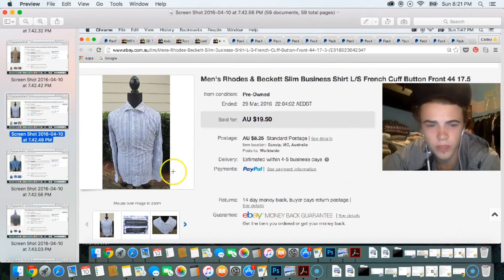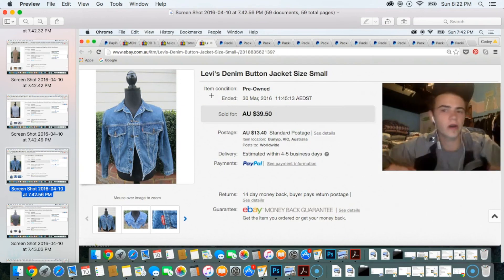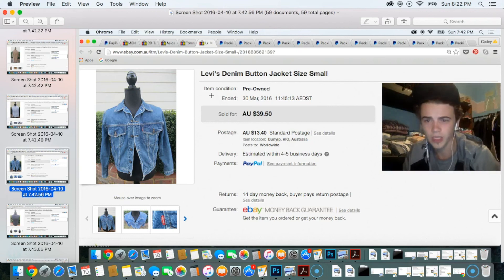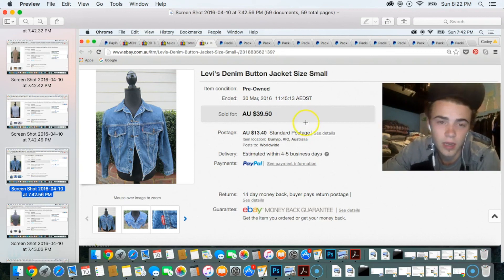There was a Rhodes and Beckett slim shirt with French cuffs that sold for $19.50. Another sale was a Levi's denim jacket — the jackets do really well for me and are becoming rarer to find. I had a great patch one week where I found four or five in one week after not finding any for six months. Sold this one for about $40 and paid around $12.